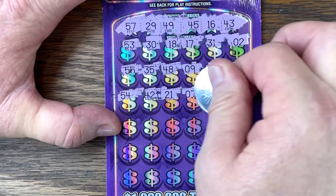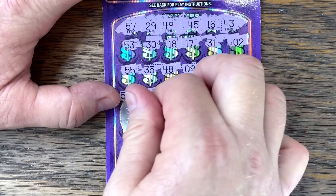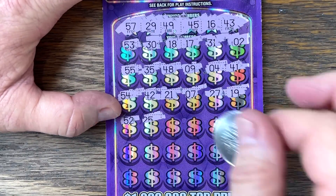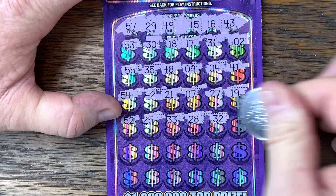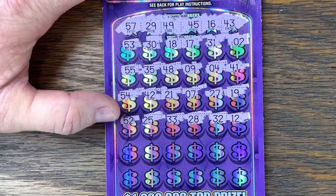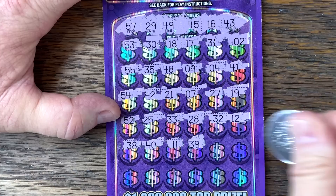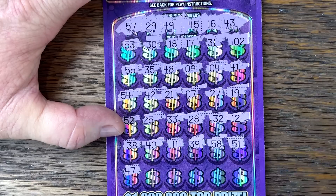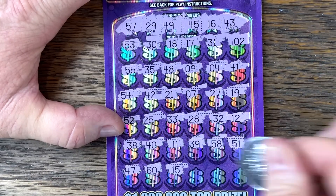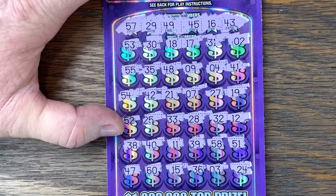I think I hear Milo crowing next door — y'all remember Milo? They moved his coop to the far end of the property, but sometimes if the weather's just right I can hear him. He's still doing good. Let's get it right down here — 100 Million Riches, show me the money. Last row — 15, 36, 3 — can we get it right here? Nothing on our $20 ticket.